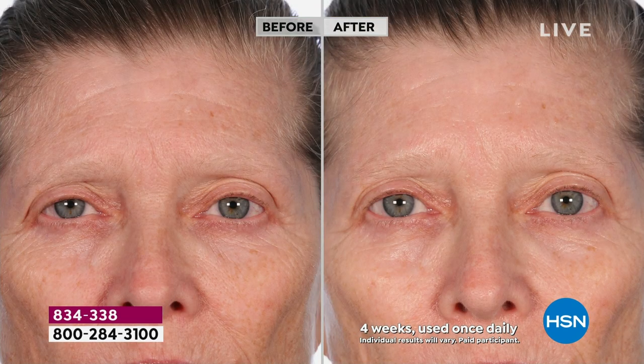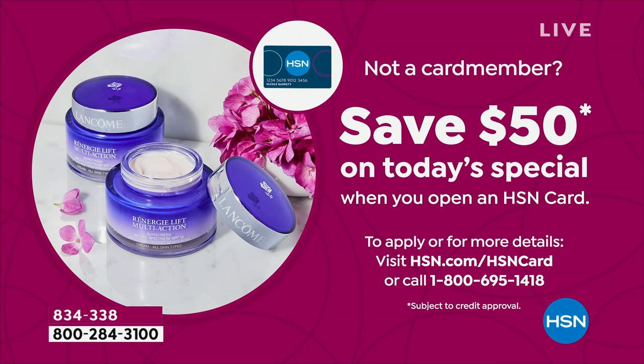If you'd like to get this for $50 off already our great price, I've got a great way for you to do it — it is our HSN card. This actually is going to end today. If you get our card tonight, you're going to be able to take $50 off the first purchase. It is a perfect time to apply for the card. Once you're approved by the Today's Special, you're good to go.